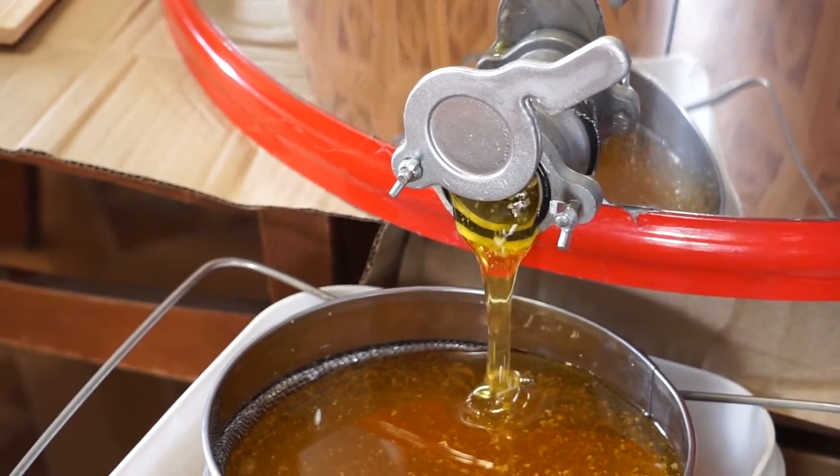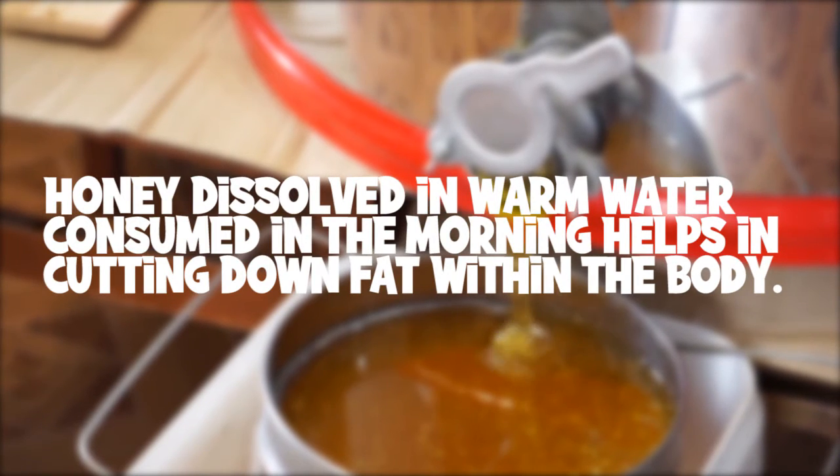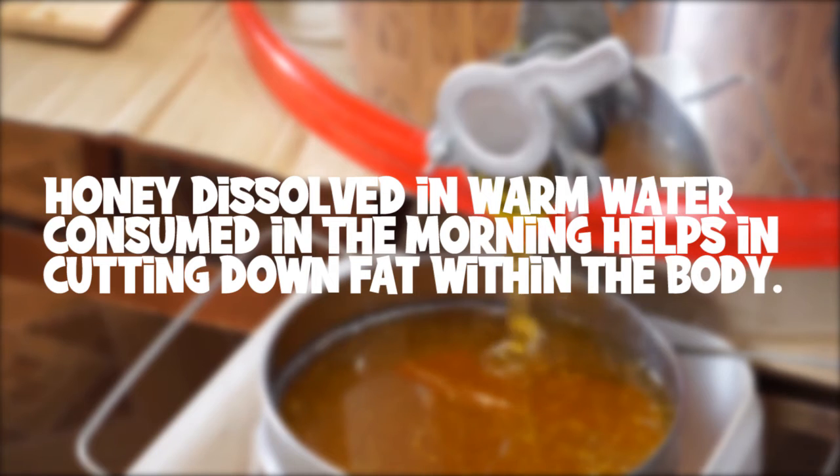Most of us are aware of honey's power in reducing calories. Honey dissolved in warm water and consumed in the morning helps in cutting down fat within the body.